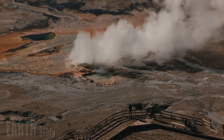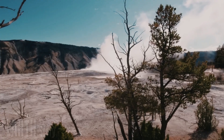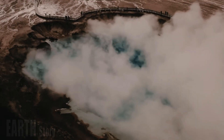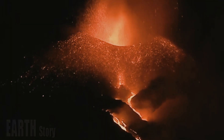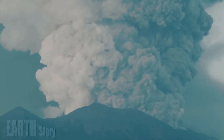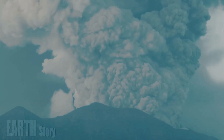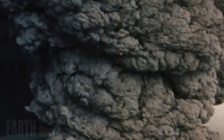Despite recent breakthroughs, scientists cannot confirm what exactly is hidden beneath the supervolcano. We're looking forward to the interpretation along with other geophysical data to find out, for example, whether we're just seeing melting or whether there's gas, volatile substances, or something else that will help us understand the dynamics of the eruption.